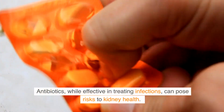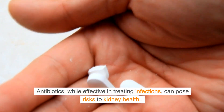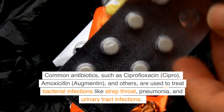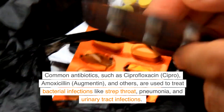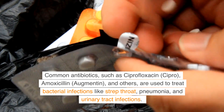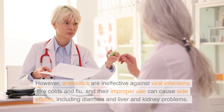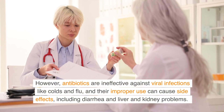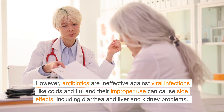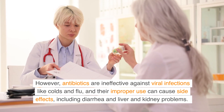Antibiotics, while effective in treating infections, can pose risks to kidney health. Common antibiotics such as ciprofloxacin, amoxicillin, augmentin, and others are used to treat bacterial infections like strep throat, pneumonia, and urinary tract infections. However, antibiotics are ineffective against viral infections like colds and flu, and their improper use can cause side effects including diarrhea and liver and kidney problems.